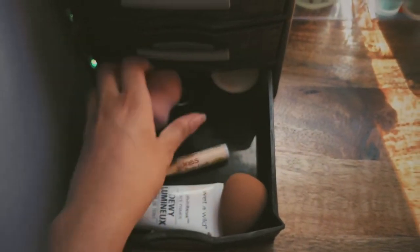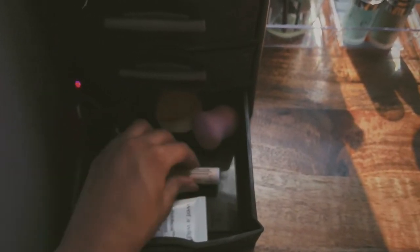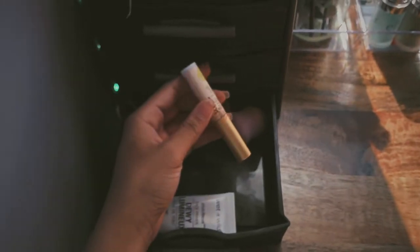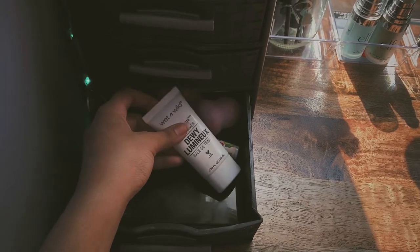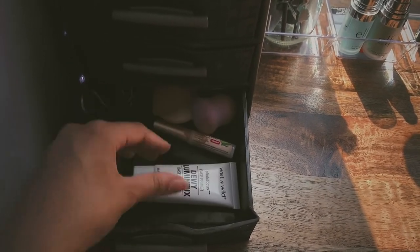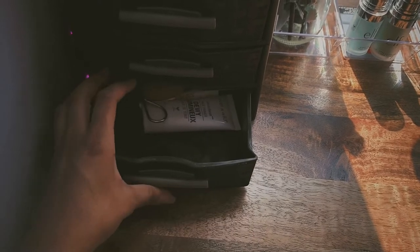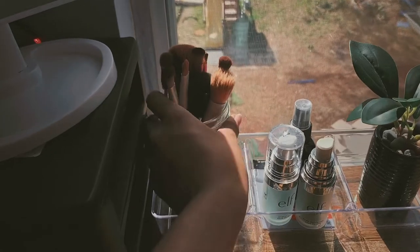This next drawer is kind of random. I have my beauty blender — which, oh my god, this is embarrassing. I have my sponges which are really dirty, I need to clean them. Then I have this lash glue which looks disgusting — I swear it's not dirty, it's just because the glue sticks to it. And then I have this face primer by Wet and Wild. I probably should have cleaned this first.